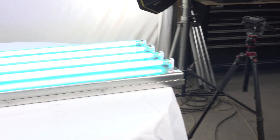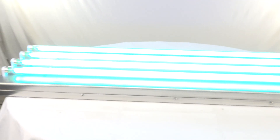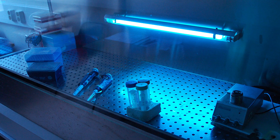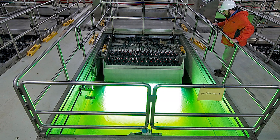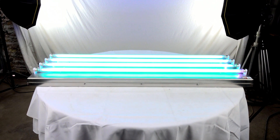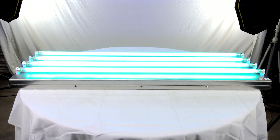Unlike other technologies, UVC germicidal lights are tried and tested in the field and in various operating environments. UV lamps were already being used to disinfect products on manufacturing lines, treat water and wastewater plants, and passively clean hard-to-reach sections of HVAC systems including coils, pans, and vents. The wide and successful application of UV sanitation lights in these industries reinforces their use cases.